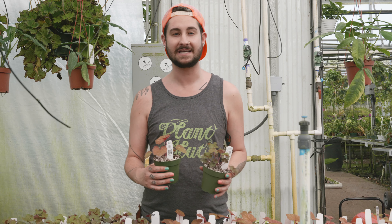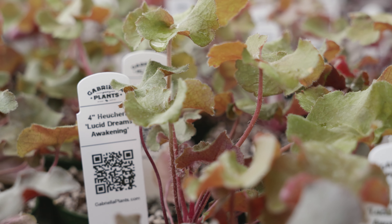Let me talk to you about Heuchera. Heuchera are normally grown as an outdoor perennial but they're so pretty we decided why not grow them as houseplants. This is Heuchera Lucid Dreams Awakening, and this is Heuchera from the Eureka series, Amber Lady. We have five different Heucheras growing here, and if they can grow outside and withstand cold then they should be a perfect houseplant. They come in a wide variety of colors.